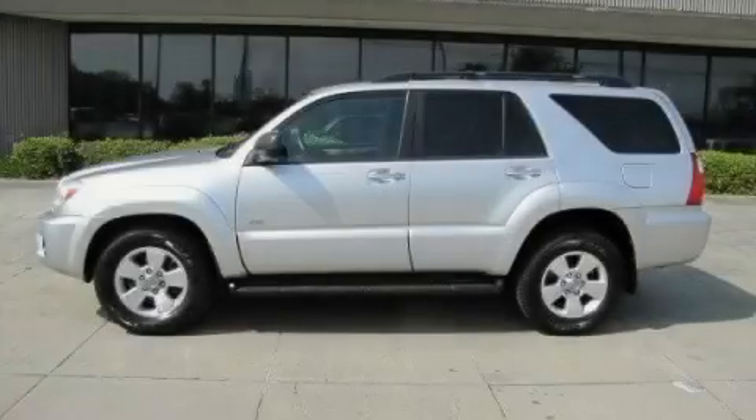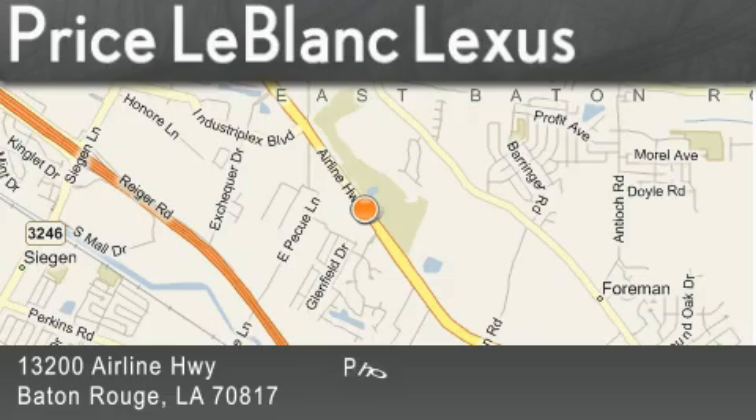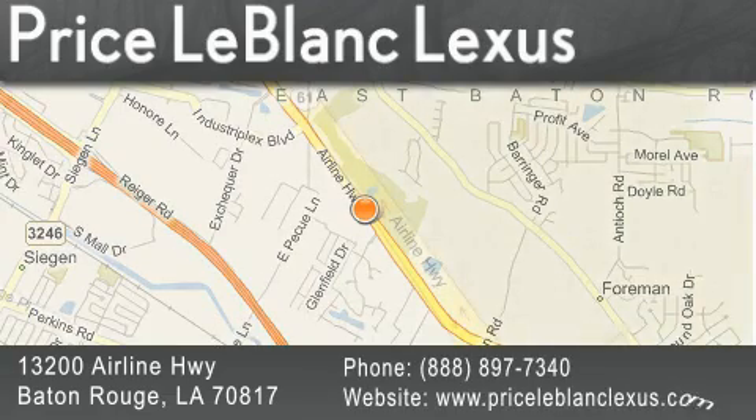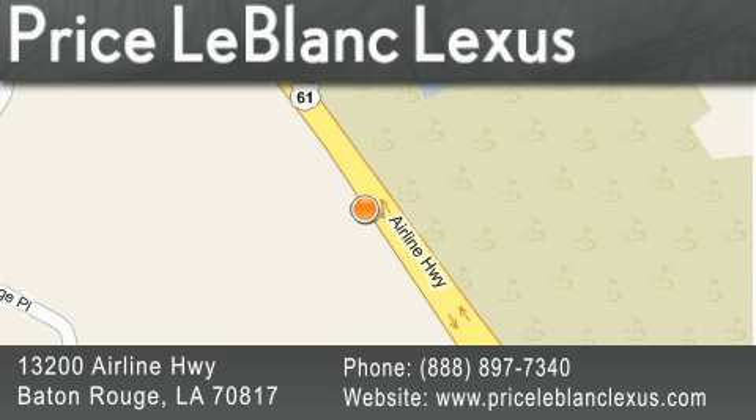Stop by today and test drive this automobile for yourself. Thank you for shopping at Price LeBlanc Lexus, conveniently located at 13200 Airline Highway in Baton Rouge. Please contact the Internet Department today at 888-897-7340 for special Internet-only pricing.